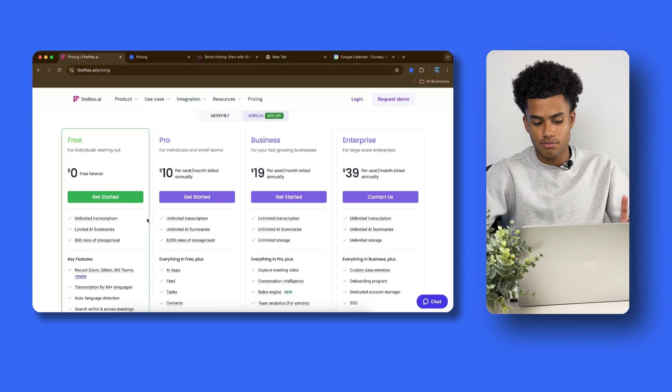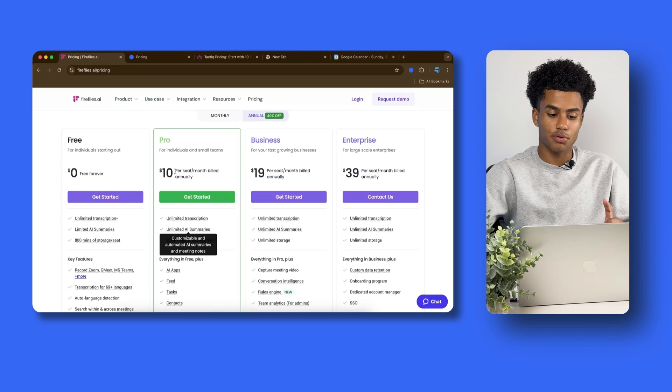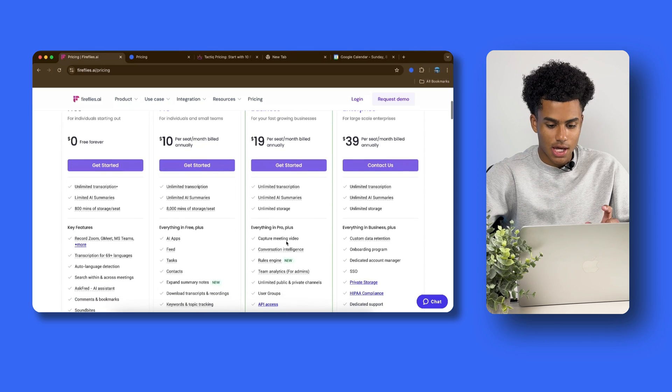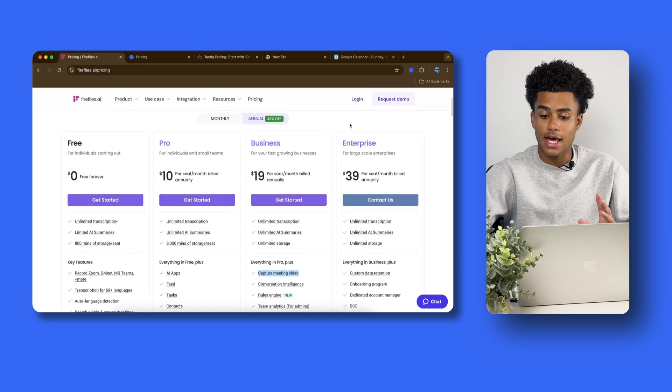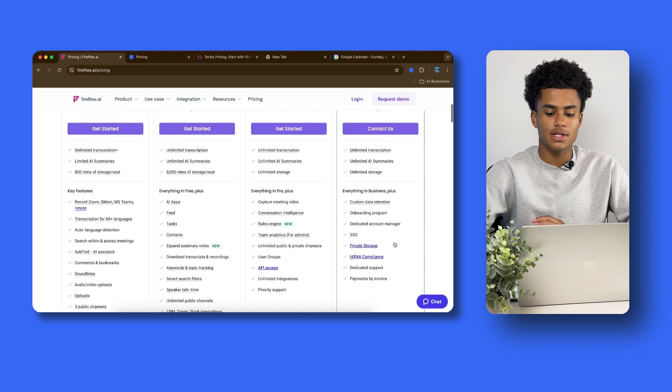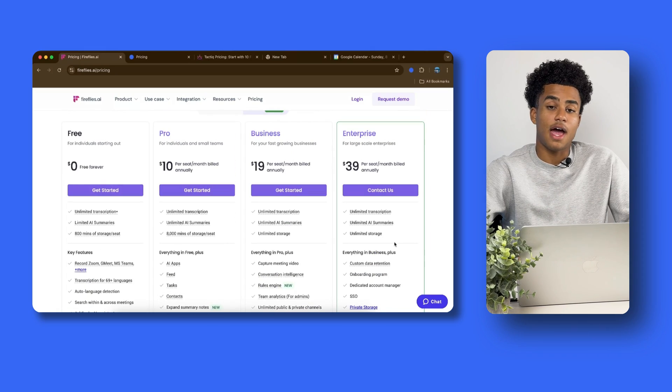Now, what about pricing? With Fireflies, it's free forever, but you only have 800 minutes of recording time. If you need more, the Pro plan is $10 a month with 1,000 minutes, though you're still limited. For unlimited storage, you pay $19 for the Business plan, which includes unlimited transcription, unlimited storage, and video. The Enterprise plan for large-scale businesses is $39 a month and includes every feature you could possibly need.